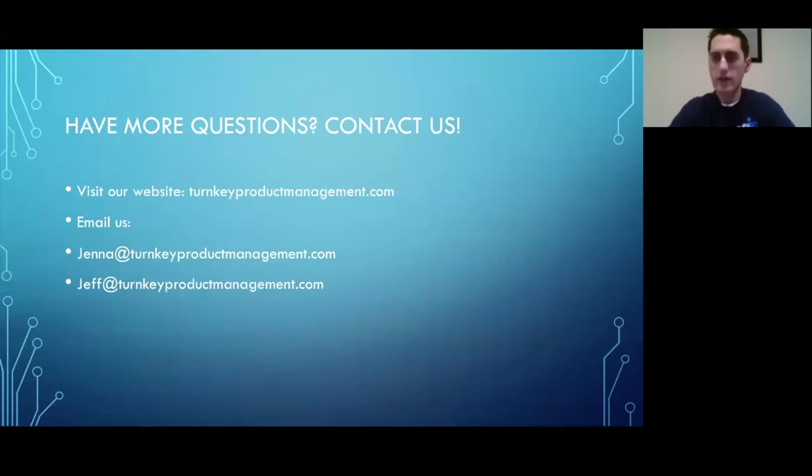If you have any more questions about what we talked about, feel free to reach out. Go to our website turnkeyproductmanagement.com or email us — we listed our personal emails. We're going to open it up to some questions that were submitted.